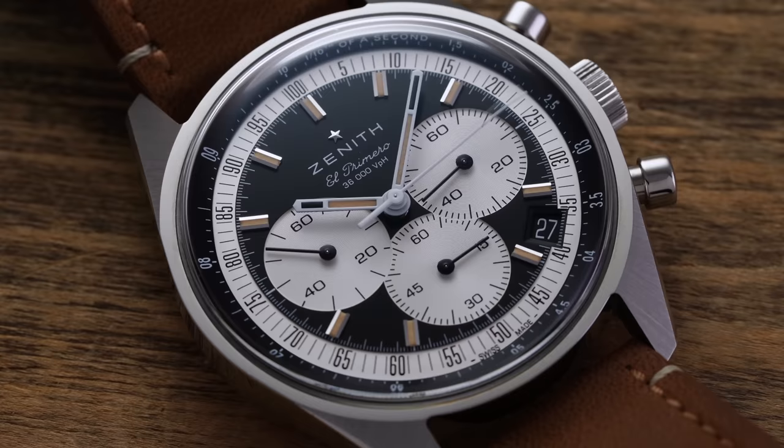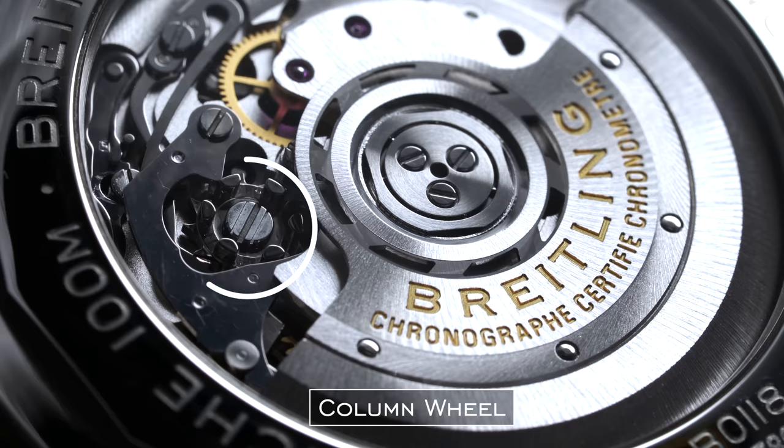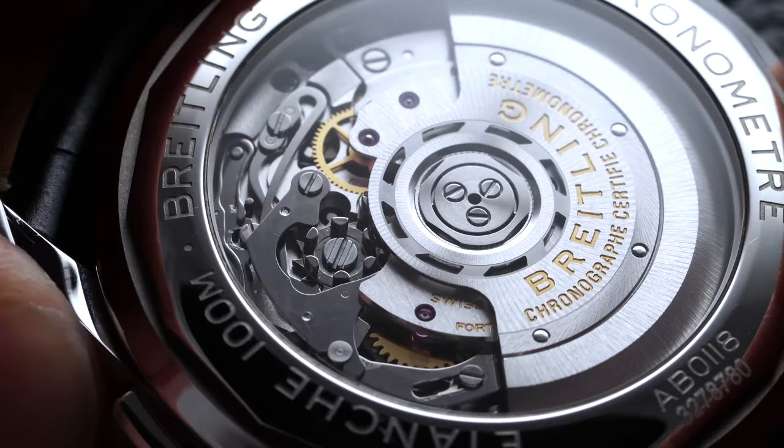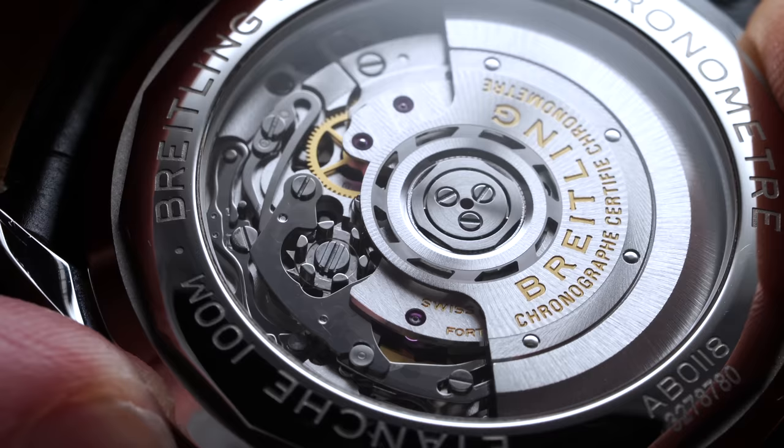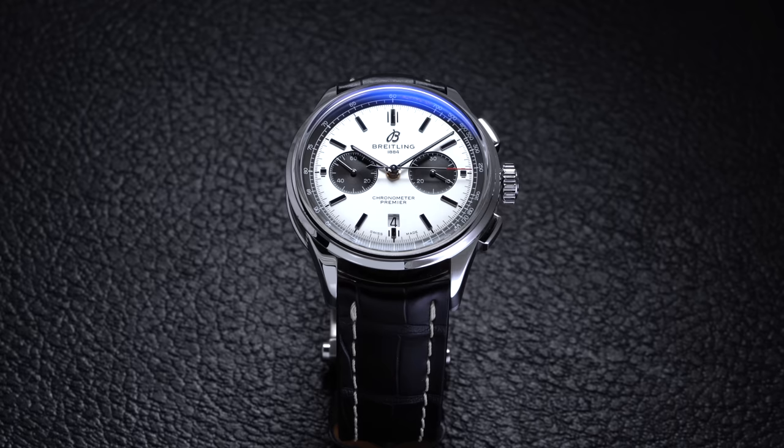Now moving on to different movement terms. One term we didn't cover before, relating to chronographs, is the column wheel. This is a chronograph movement component shaped like a castle turret with three-dimensional teeth that are easy to detect on the back of the chronograph caliber. As the chronograph functions are stopped and started, levers fall in and out of place in these teeth in a way that creates a more tactile and snappy response. Column wheel chronographs are typically associated with being higher end and are more expensive and complicated to produce and service.